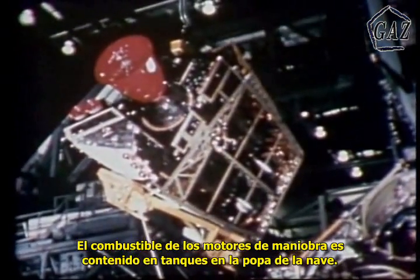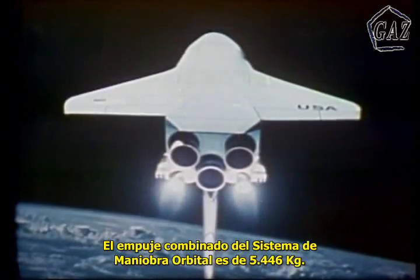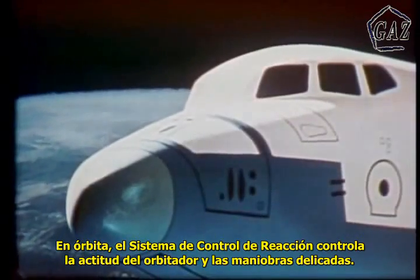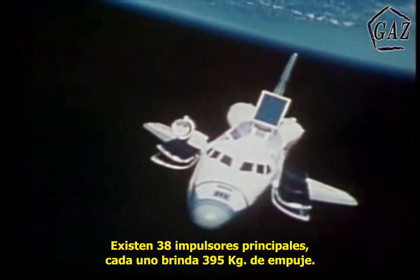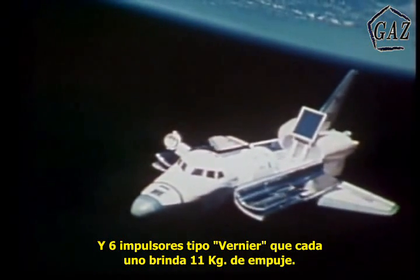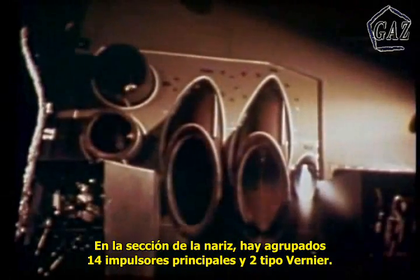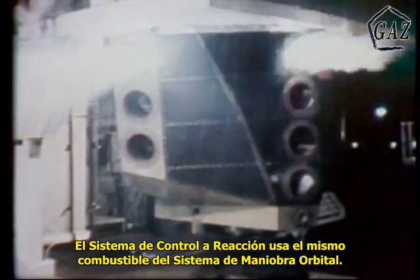The fuel the orbital maneuvering system engines burn is contained in tanks within the aft pods. This fuel is hypergolic — when mixed together, it ignites. The combined thrust of the orbital maneuvering system engines is 12,000 pounds. Once in orbit, the reaction control system will control the attitude of the orbiter and be used to make very small maneuvers. There are 38 main thrusters with an output of 870 pounds each and 6 vernier thrusters delivering 24 pounds each. In the nose section is a cluster of 14 main and 2 vernier thrusters; in each rear pod, a cluster of 12 main and 2 vernier thrusters. The reaction control system uses the same type of propellant as the orbital maneuvering system, and a crossover network enables propellant to be transferred from one system to the other.